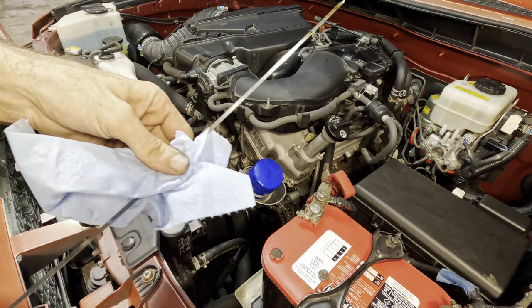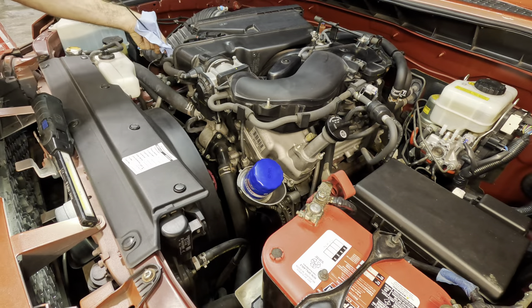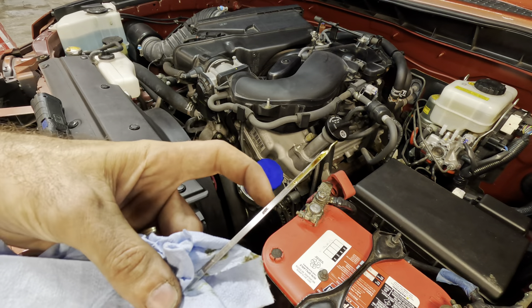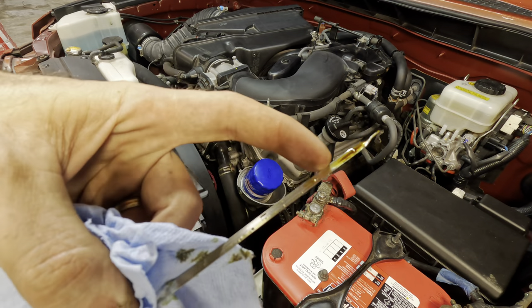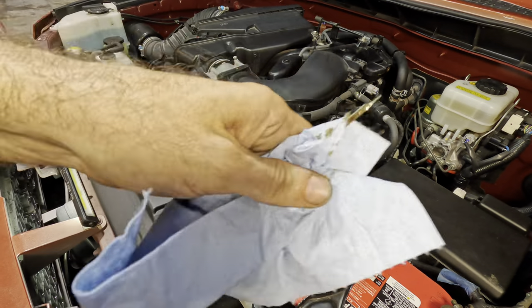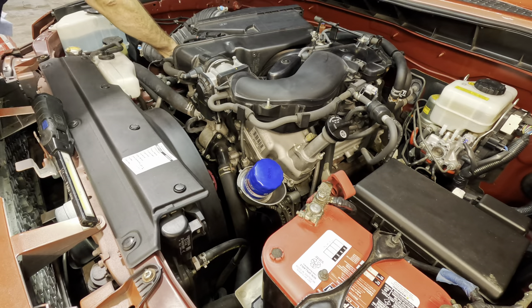The path of least resistance says we should focus on that solenoid first, because getting to the actuator means pulling the intake off, all the engine accessories, valve covers, and timing cover — many, many hours. There is one thing we're slightly overlooking: this is an oil pressure actuated system. If we have low or foamy engine oil, an aerated effect can prevent the camshaft sprocket from receiving appropriate pressure. So we'll do a quick engine oil check to verify that oil is not low or in bad condition. According to the dipstick, it is brand new — matches the sticker.